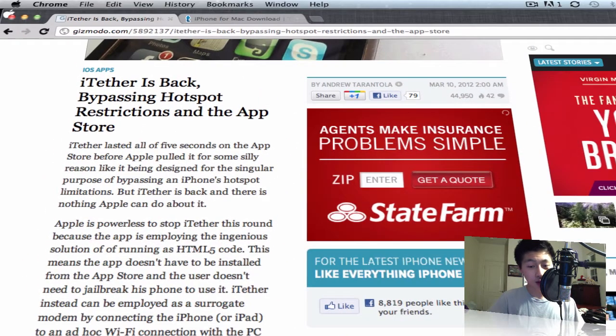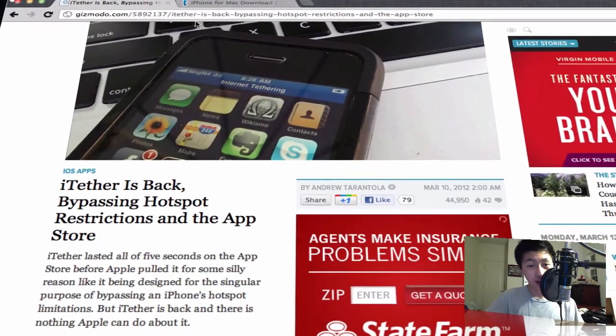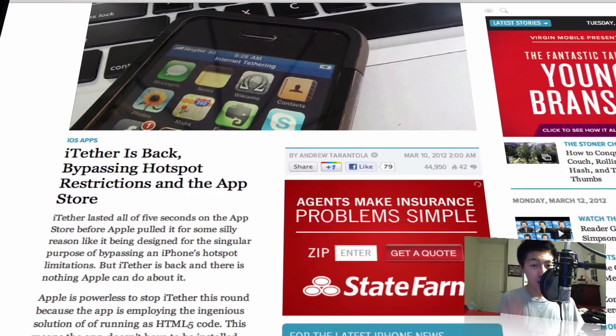Come on, get on the bandwagon — get it, or else it will cost $30. This is iTether; just go to tether.com. Tell me if you want to tether your phone, and tell me why you think Apple actually banned this tethering app.